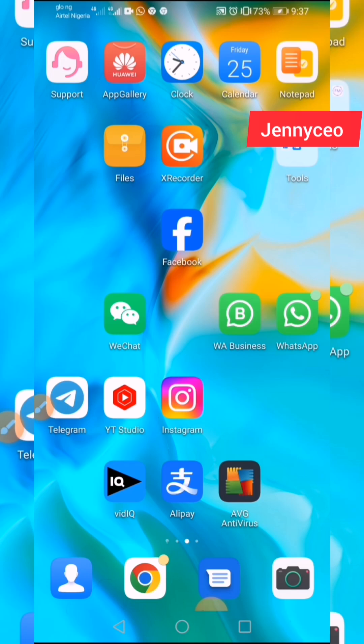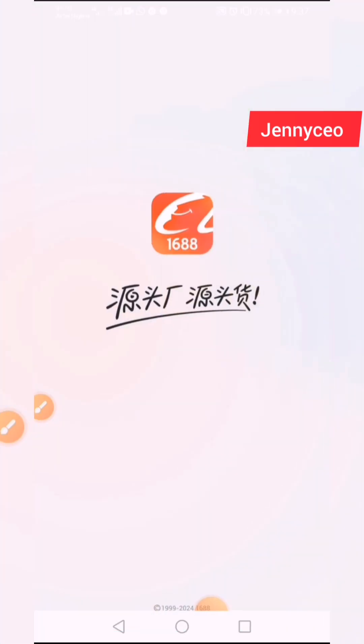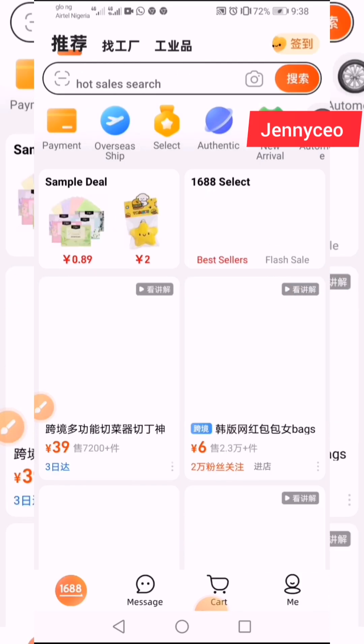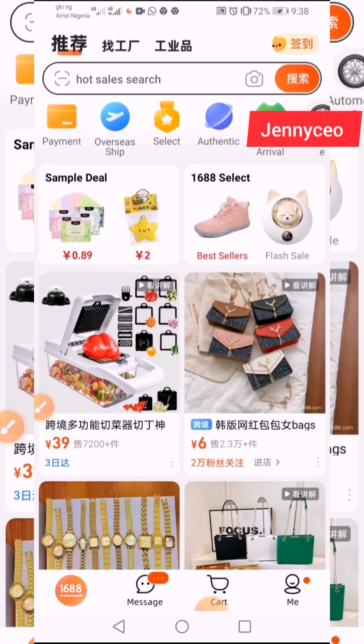Let's go straight to using my screen record to showcase it. First of all, you go to the 1688 app. If you don't have it, just kindly go to the Play Store and download it. If you've not watched the video on the new features on 1688, then you're missing a lot — I'll also be tagging it here.